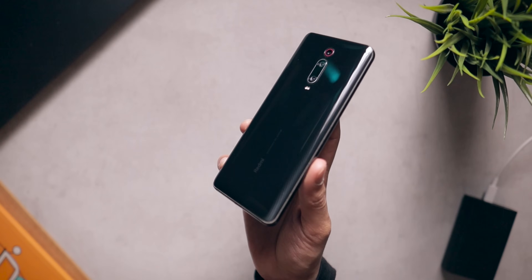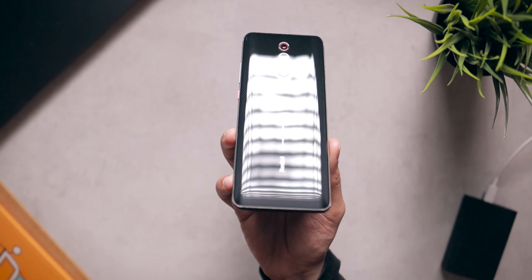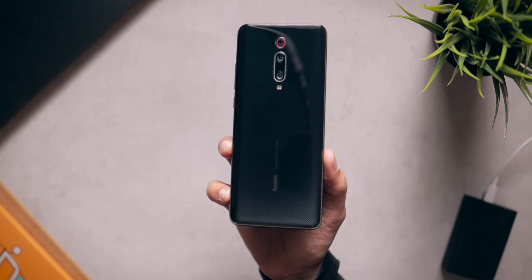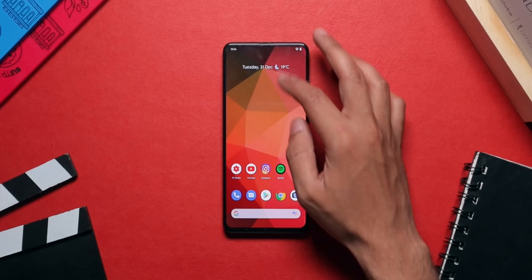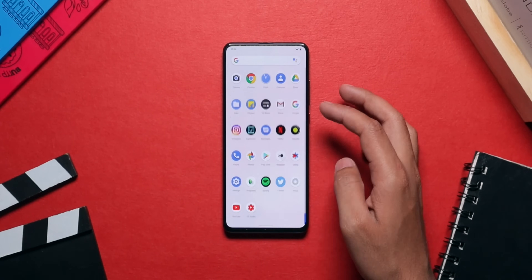The Redmi K20 Pro, this phone right over here, has been one of the best phones out there in terms of custom ROMs. Xiaomi phones are always popular in the custom ROM development community, and this phone is no exception. There are tons and tons of custom ROMs available for the Redmi K20 Pro, and I myself have made about 4 to 5 videos about custom ROMs for it.